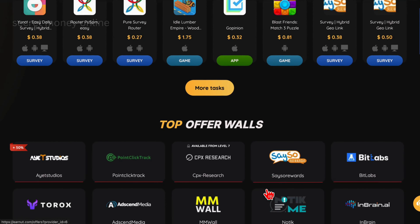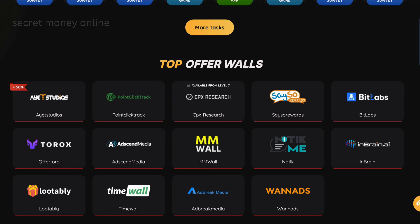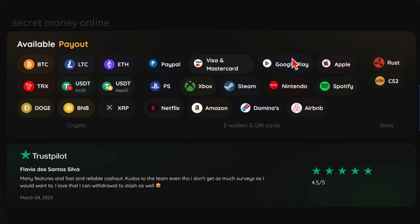Let's explore this website — I'll reveal its name shortly. This platform enables users to easily withdraw their earnings to their PayPal or bank accounts via Visa and MasterCard. Additionally, users can opt to receive funds through various gift cards, including Google Play, Apple, Netflix, and Amazon, among others.